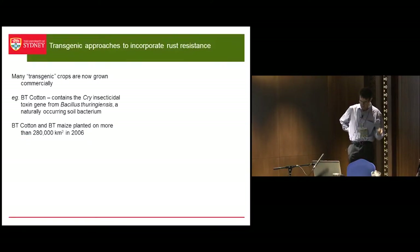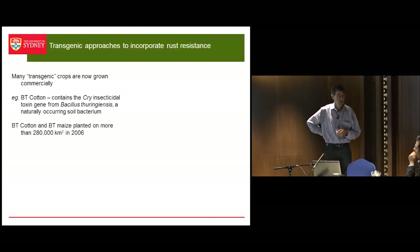Going back a little bit here — we already know that we have many transgenic crops grown commercially. BT cotton is an example, BT maize. In 2006 it was sown on 280,000 square kilometres — it's probably twice that now or more. GM technologies are being used and they are safe; they're being used all around the world and increasingly.